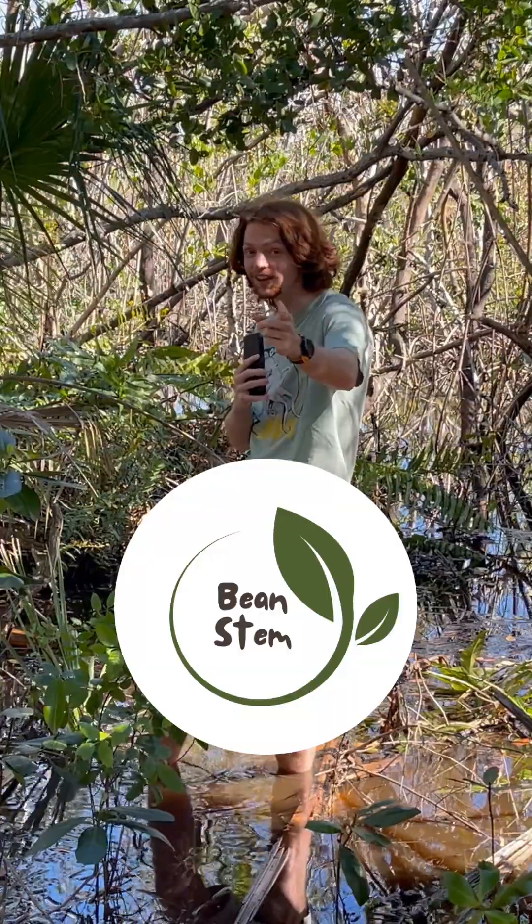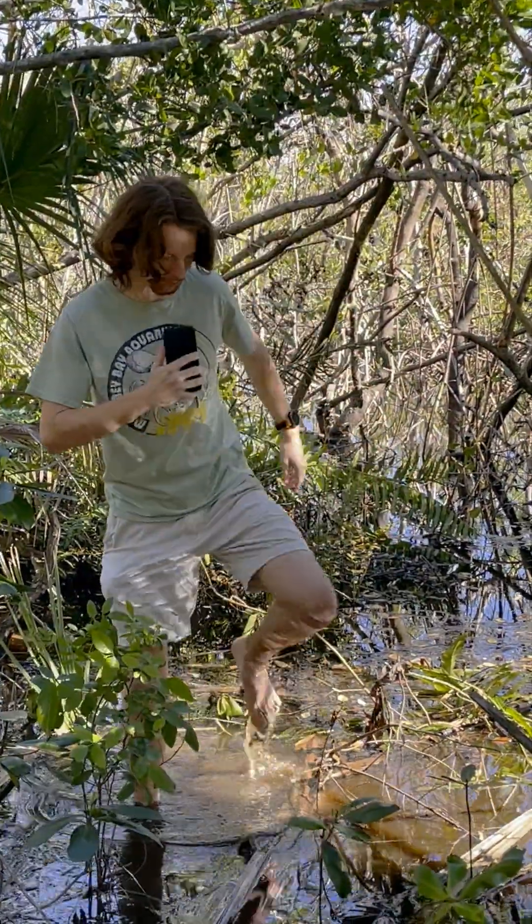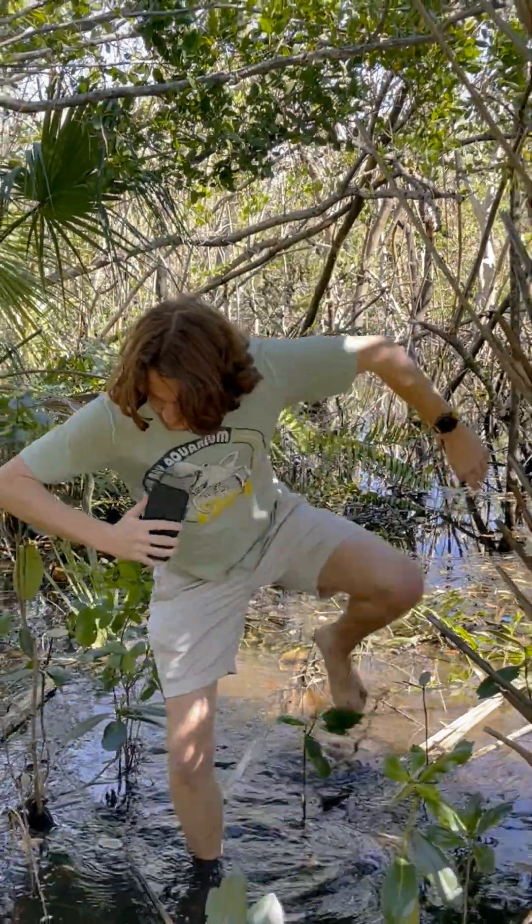Check out the video in my bio to learn more about the other types of wetlands and follow for more cool science. Alright, getting out of here for real this time.